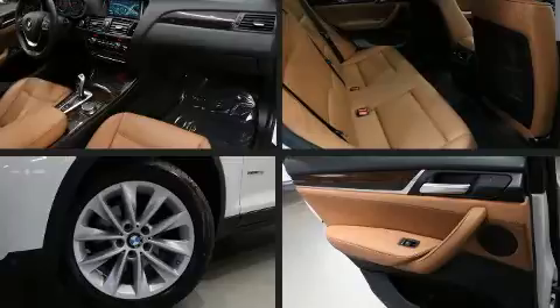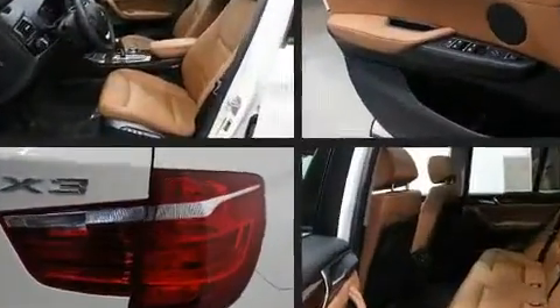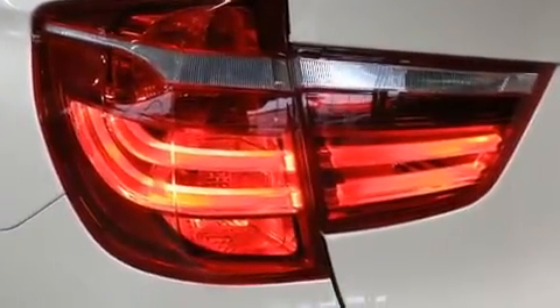A wealth of standard features mean that you no longer have to sacrifice, such as remote keyless entry, a power seat, a power rear cargo door, and air conditioning.